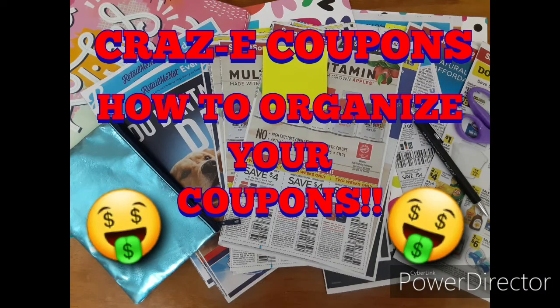Hey guys, it's Crazy Coupons. Welcome back to my channel. So today I'm going to be sharing with you which coupons I got today, which is June the 28th, and also how I organize my coupons. So stay tuned for that.